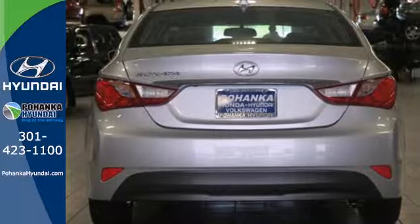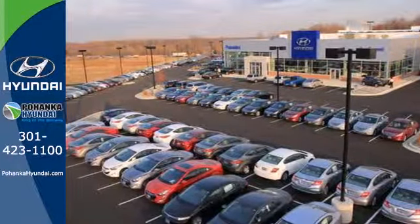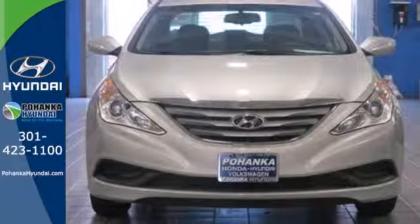This Sonata also comes with alloy wheels, keyless entry, multifunction steering wheel, and speed control. There's never been a family sedan quite like this. Cruise in today for a test drive.